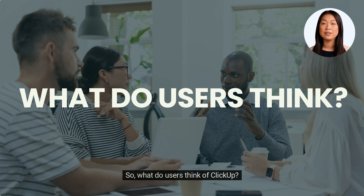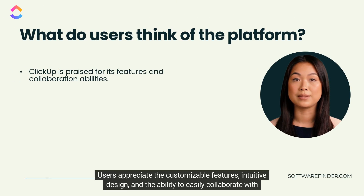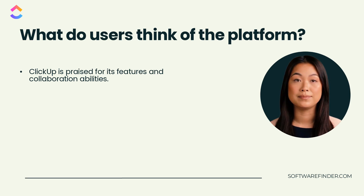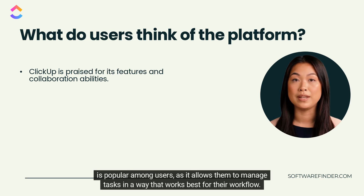So what do users think of ClickUp? Users appreciate the customizable features, intuitive design, and the ability to easily collaborate with team members. ClickUp's versatility and range of features are also praised, allowing users to manage tasks, projects, and workflows across different teams and departments. Additionally, the ability to switch between different view modes such as list, board, and calendar view is popular among users, as it allows them to manage tasks in a way that works best for their workflow.